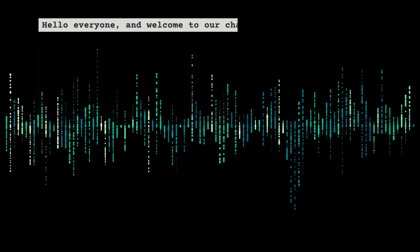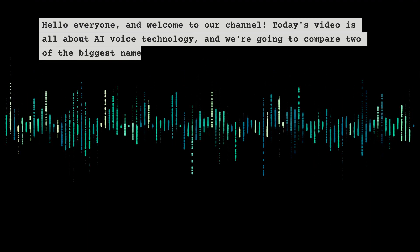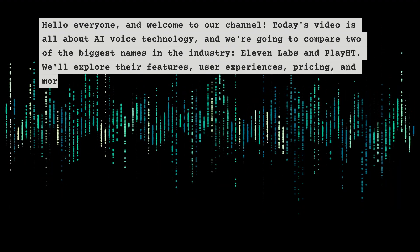Hello everyone and welcome to our channel. Today's video is all about AI voice technology, and we're going to compare two of the biggest names in the industry: ElevenLabs and Play HT. We'll explore their features, user experiences, pricing, and more.